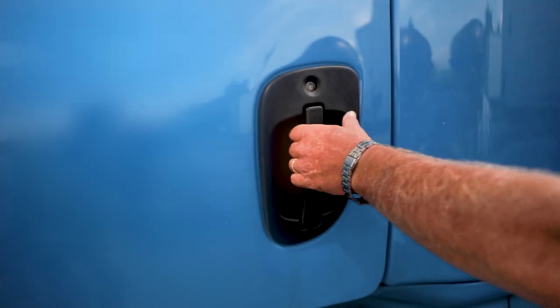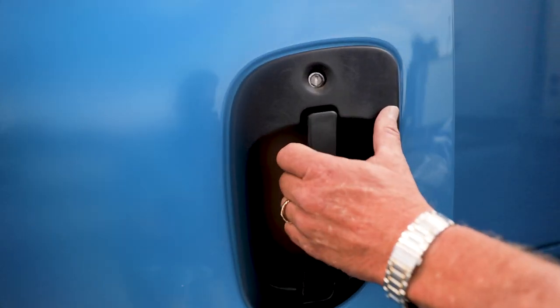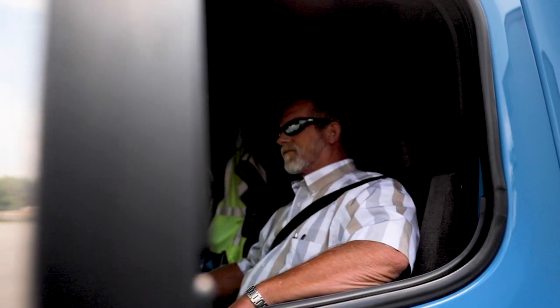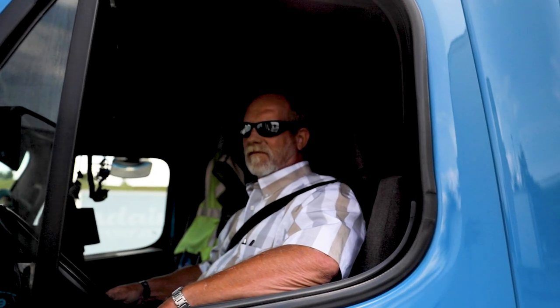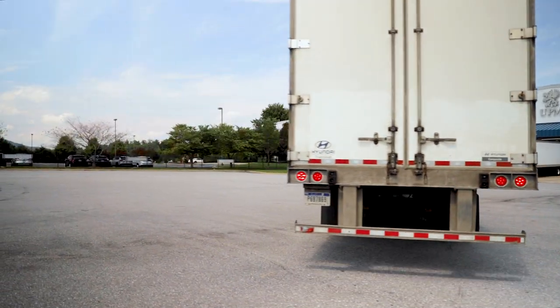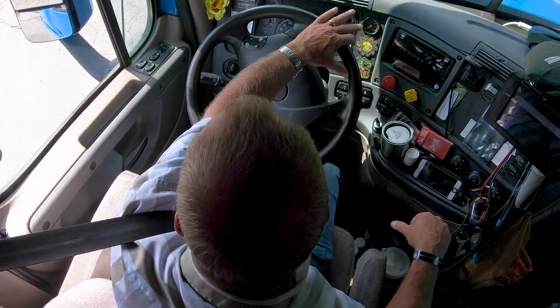On any given day, more than 13 million trucks hit the road, hauling essential supplies and materials to businesses across our great country. The lifeline of our economy rests in the hands of truckers to deliver their load safely and on time.